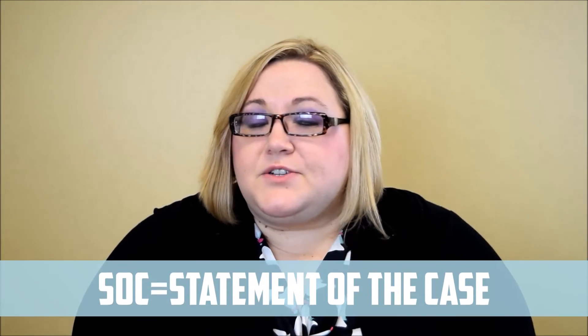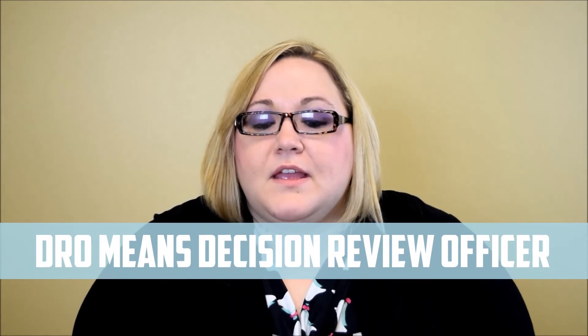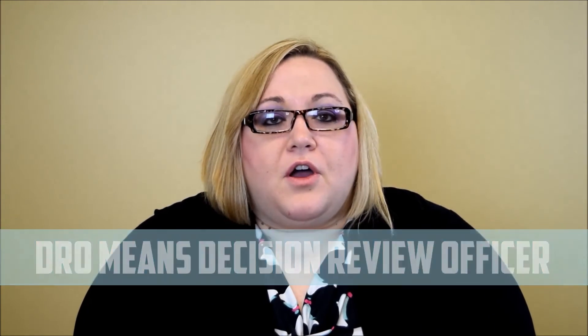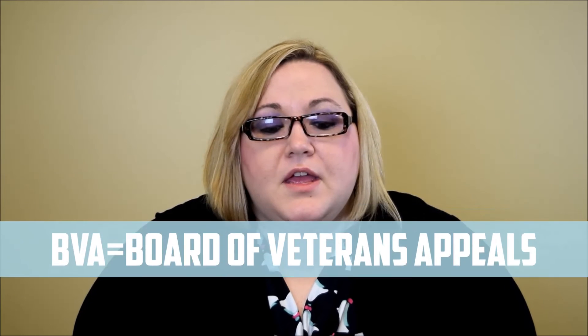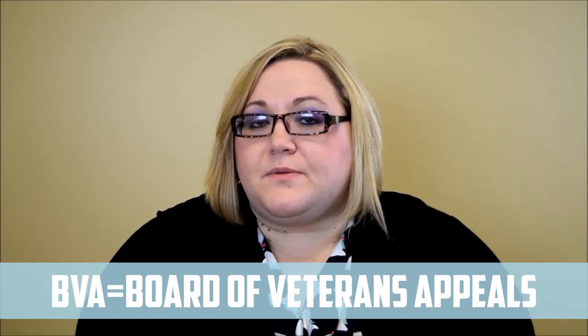You can either schedule a DRO hearing, which is called a decision review officer hearing, or you can choose to request a BVA hearing, or you can do both. Our firm traditionally does both. At this time, you can request the DRO hearing and file a substantial appeal, which is called VA Form 9. Each of these will take 8-12 months to process.